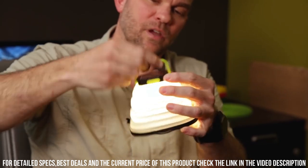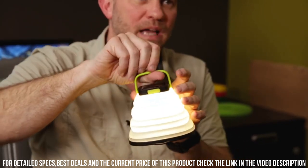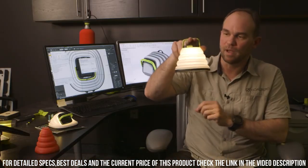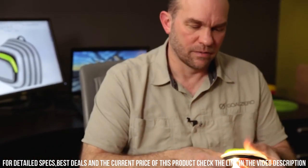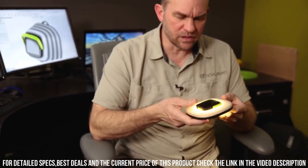The Crush Light is durable and water-resistant, so it can handle whatever nature throws your way. It's perfect for camping, hiking, or any other outdoor activity where you need reliable light. With its compact size and lightweight design, you can take it with you wherever you go. Stay illuminated with the Goal Zero Crush Light.